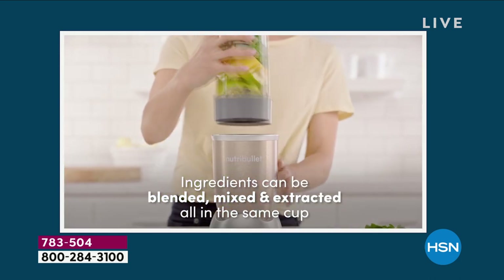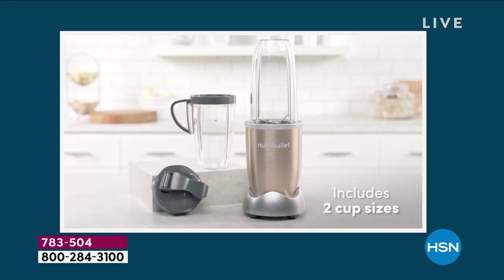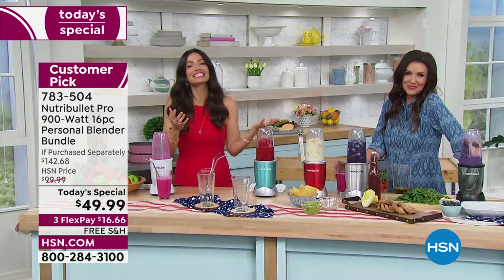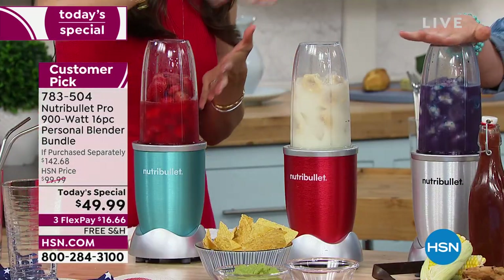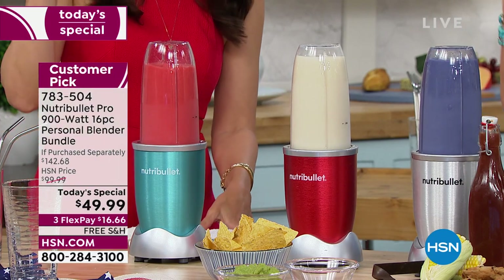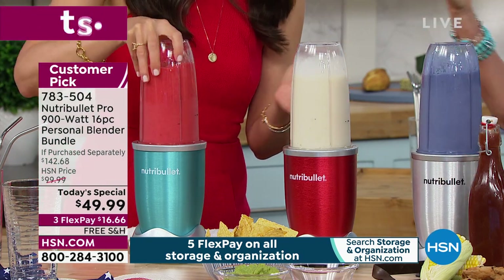It blows my mind. That's the patented cyclonic action going to work — it's everything: the power of the base, the design of the cup, the extractor blade creating that absorption of nutrients. Absorbing the nutrients is what really matters. So let's say you're having people over for the 4th of July. We're also going to show you cocktails — a strawberry daiquiri, piña colada, and one with a little blue curaçao for the 4th of July. And just like that, you just did three cocktails.